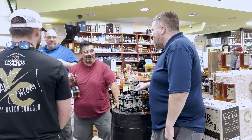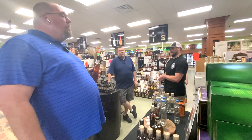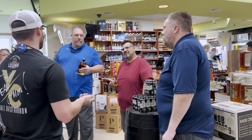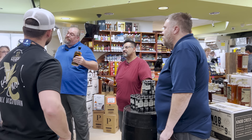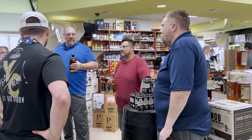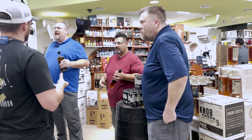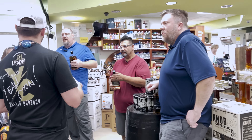Coming soon, Legends Distillery will be doing a malted bourbon. It's an interesting concept — barley isn't their usual bag. They wonder if it will taste more like an Irish whiskey since it's riding the line between styles.